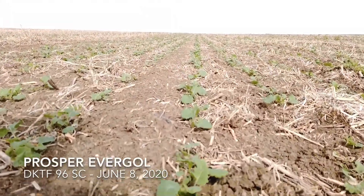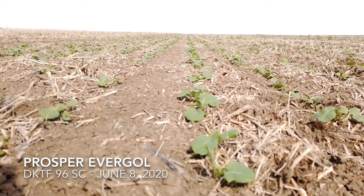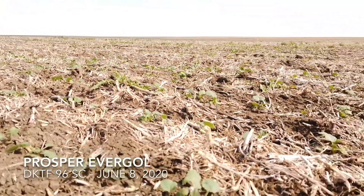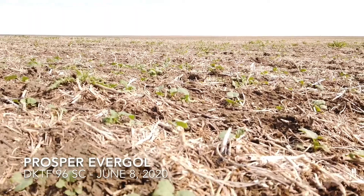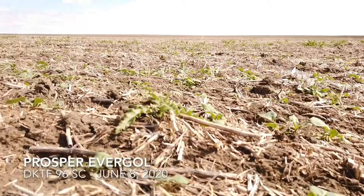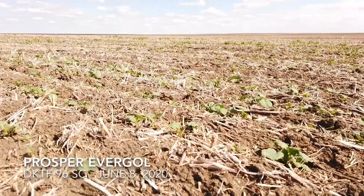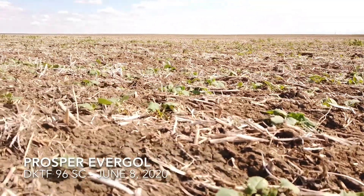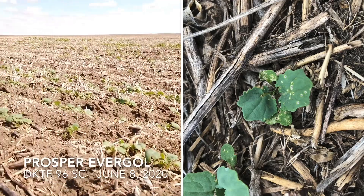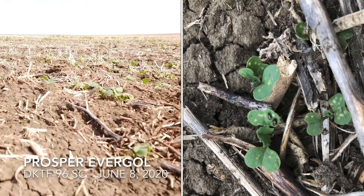This is just the regular seed treatment we're seeing here. We are getting a little bit of feeding damage — flea beetles, both striped and crucifer, are present out here. It's not real bad damage, but you can definitely pick up some damage on some of the leaves, especially the cotyledons and some of the other leaves. It's patchy, with worse damage in some areas, on some of the newer leaves, while others are coming through fine.